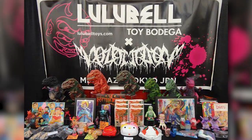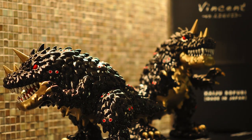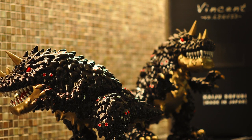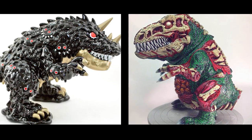A month later, Lulubel featured Rotten Rex prominently at their Designer Con booth, and in the booth next door happened to be Hiroto-san and his Instinct Toy label. Hiroto-san was preparing to release his own Tyrannosaurus-inspired design, Vincent vs. Liquid, so Rotten Rex struck a special chord with him even though they were very different takes on the same dinosaur form.